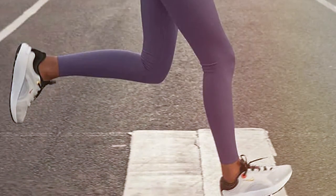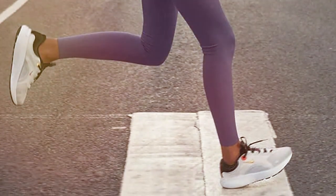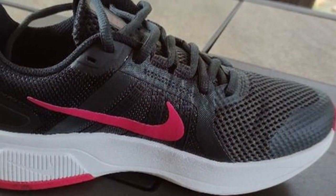In conclusion, the Nike Women's Stroke Running Shoe is a must-have for female runners. With their stylish design, exceptional comfort, and top-notch performance, they are a fantastic addition to your running gear.